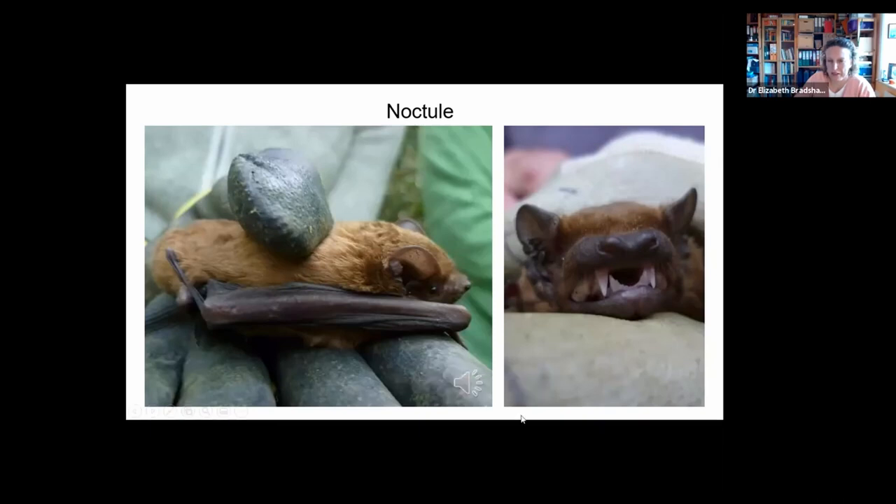It's quite a jazzy syncopated call. Noctules are mainly a tree roosting species — they rarely use buildings, which is why we rarely see them. The maternity colonies frequently change roost, sometimes splitting up and moving into different trees before coming back together.